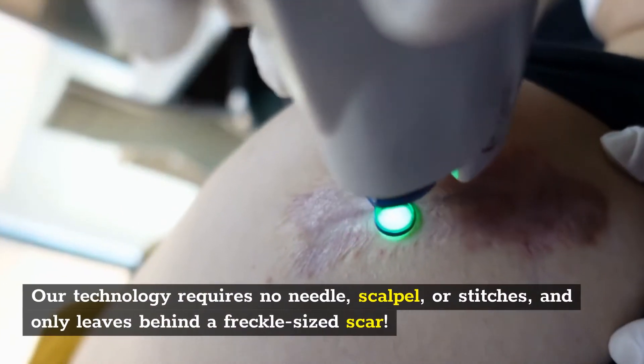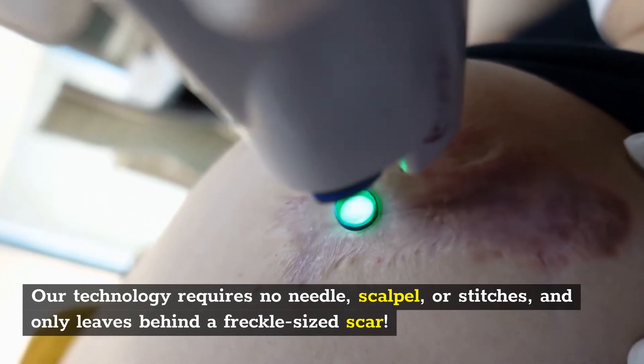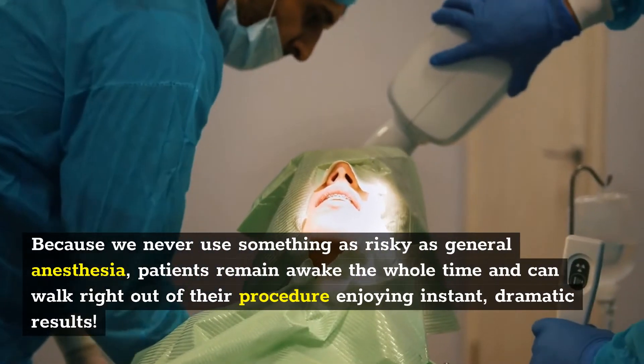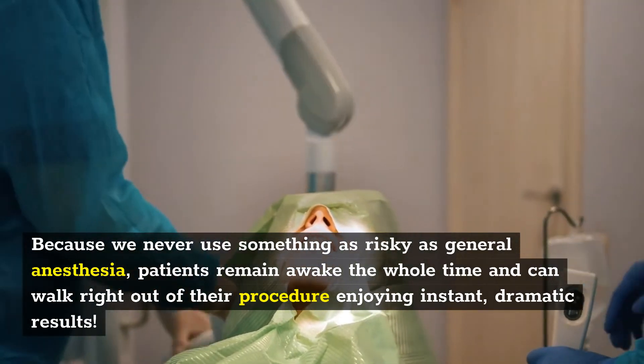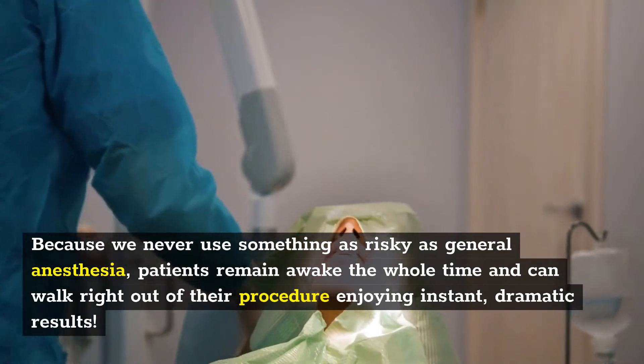Our technology requires no needle, scalpel, or stitches, and only leaves behind a freckle-sized scar. Because we never use something as risky as general anesthesia, patients remain awake the whole time and can walk right out of their procedure enjoying instant, dramatic results.